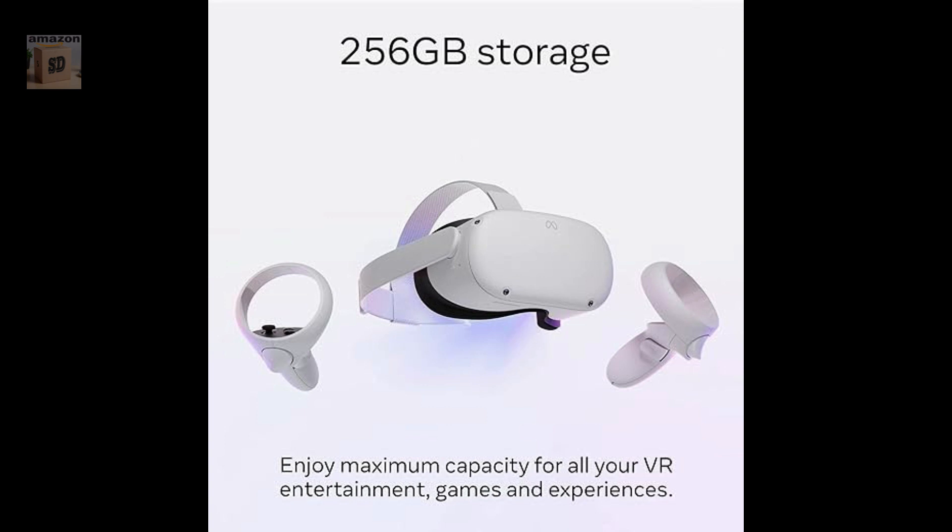Keep your experience smooth and seamless even as high-speed action unfolds around you with a super-fast processor and high-resolution display.